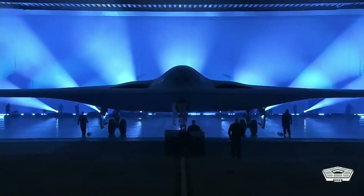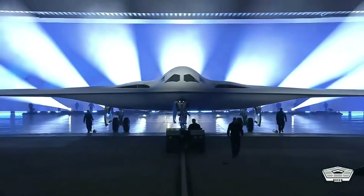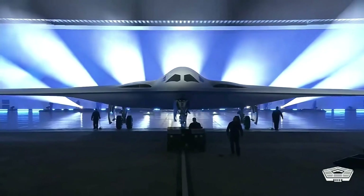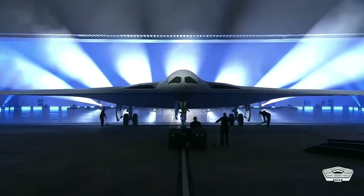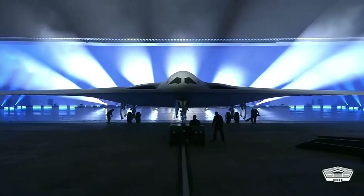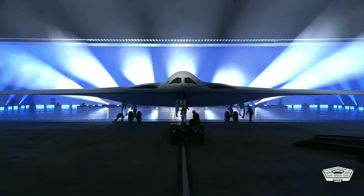It is the first new stealth bomber in 30 years. Northrop Grumman called it the world's first 6th generation aircraft, which means it is a lot more technologically advanced than the military jets in service today.